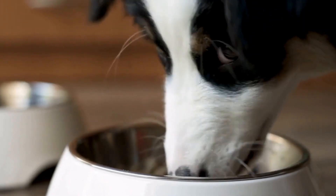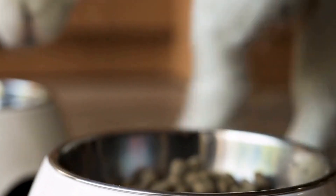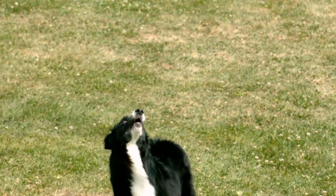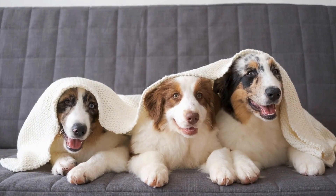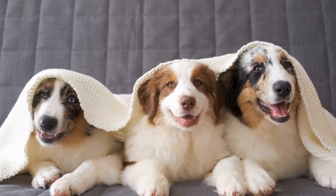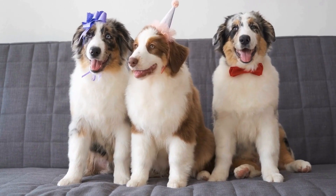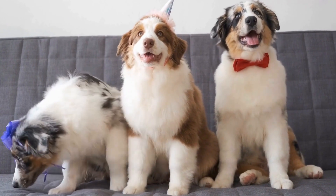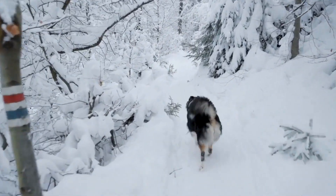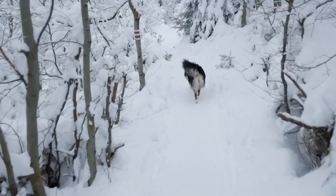Once your Australian Shepherd has achieved Canine Good Citizen certification, it's important to maintain their good behavior and skills. Consistency in training and continued socialization is key to ensuring they remain well-behaved dogs. Participating in advanced training classes or engaging in dog sports and activities can further enhance their behavior and strengthen the bond between you and your Australian Shepherd. Canine Good Citizen certification is vital for Australian Shepherds to become well-behaved, well-rounded, and socially adept companions.